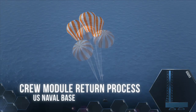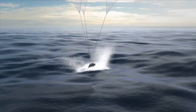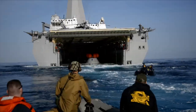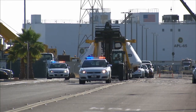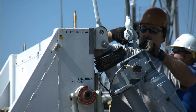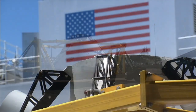After the Exploration Flight Test 1 mission is complete and the capsule lands in the Pacific Ocean, the Ground Systems Development and Operations and Orion Programs and the U.S. Navy will retrieve the capsule and ship it back to Florida for reuse. The return process requires a series of pre-transportation operations, which were successfully tested in May. Workers practiced assembling a transportation fixture that will be used to move future Orion crew modules across the country.